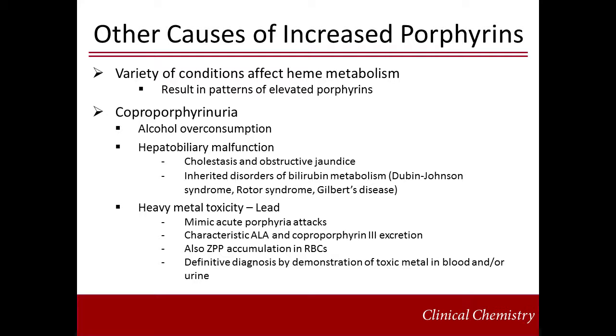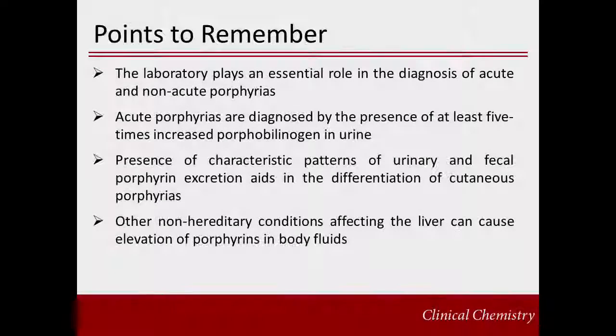The increase in coproporphyrin-3 is caused by lead inhibition of coproporphyrinogen oxidase. The accumulation of zinc protoporphyrin results from lead causing an intracellular iron deficiency, allowing zinc to become the substrate for ferrochelatase. Definitive diagnosis is achieved by demonstrating the presence of toxic concentrations of the suspected heavy metal in blood and/or urine. The laboratory plays an essential role in the diagnosis of acute and non-acute porphyrias. Acute porphyrias are diagnosed by the presence of increased porphobilinogen in urine. Presence of characteristic patterns of urinary porphyrin excretion aids in the differentiation of cutaneous porphyria. Other non-hereditary conditions affecting the liver can cause elevation of porphyrin in body fluids.